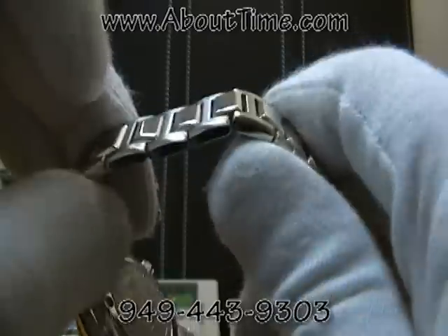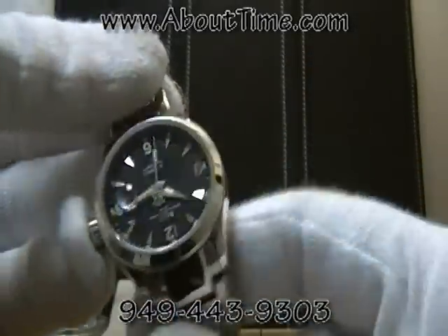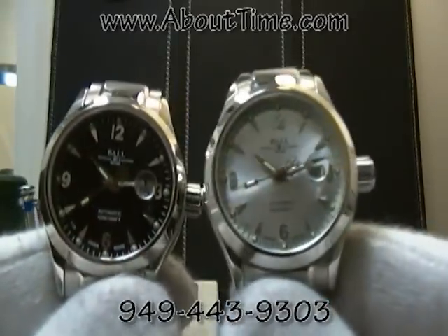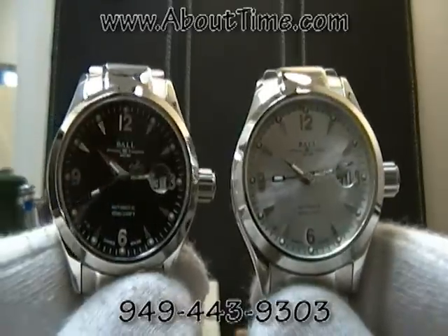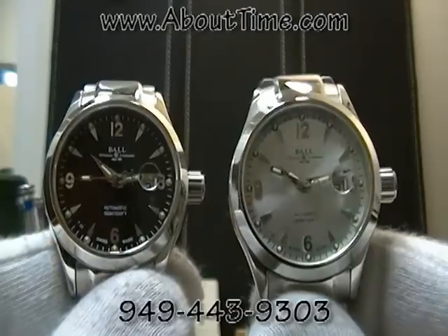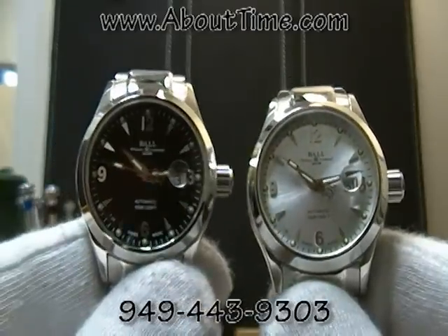At the time of this recording, either of these watches is priced at a retail of one thousand one hundred and ninety-nine dollars.